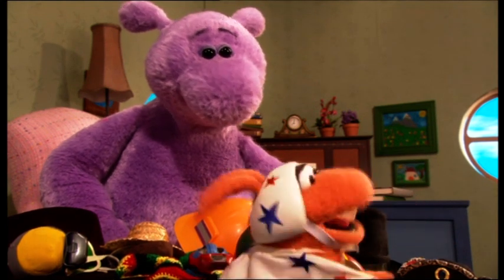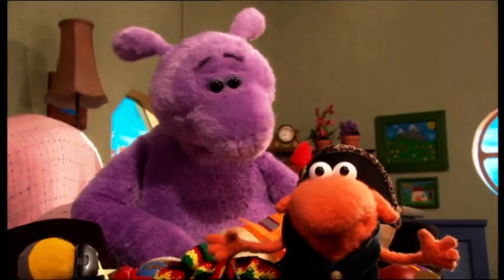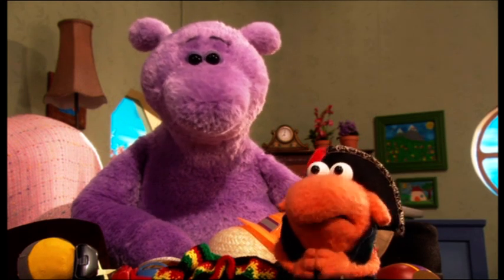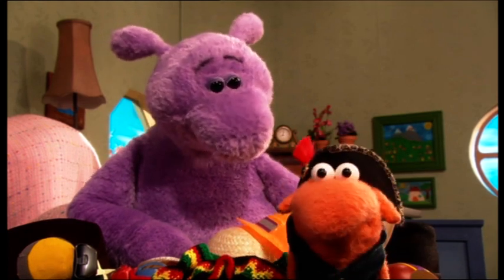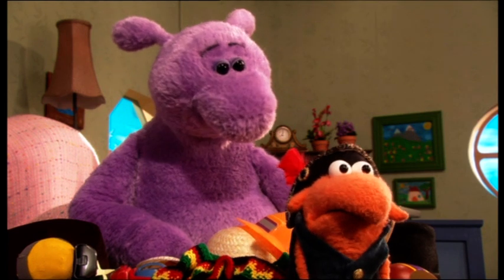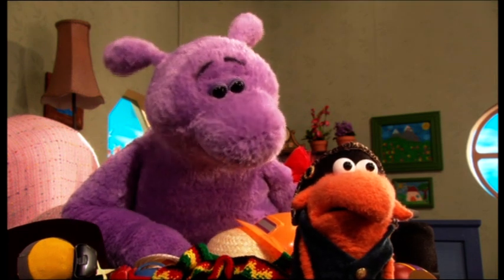Uh, how about this, Big? I think we're still looking here. Arr! Whoa! With this pirate hat, Big, we can sail to the picnic in our pirate ship, and then we'll get to the picnic and say, arr, give us some pie, matey! And if they don't give us some pie, we'll make them walk the plank! We don't have a pirate ship. We can get one, matey!